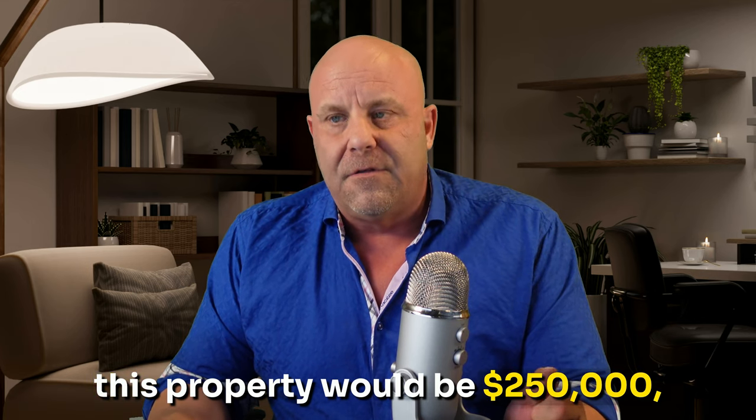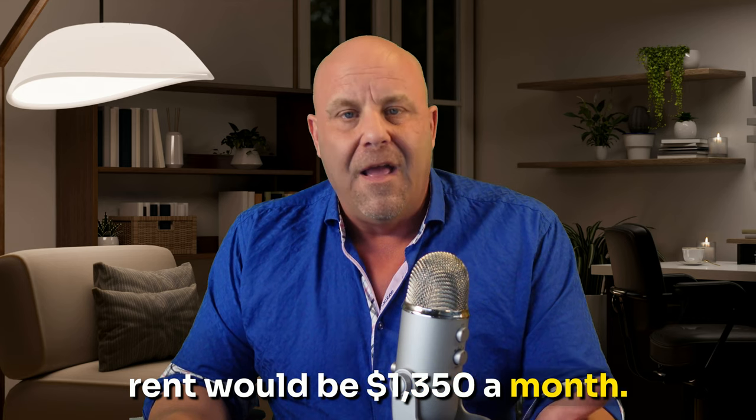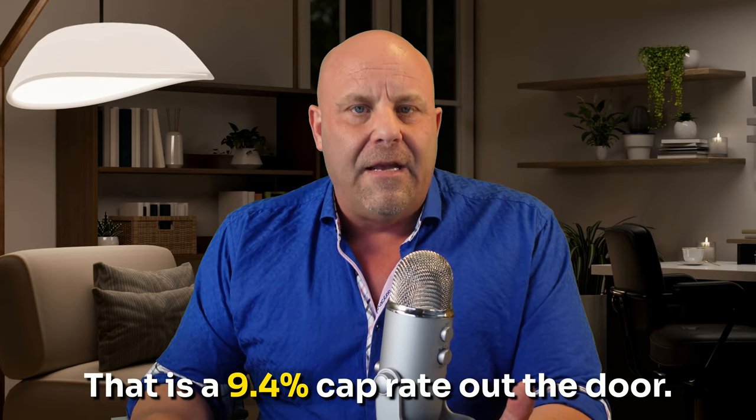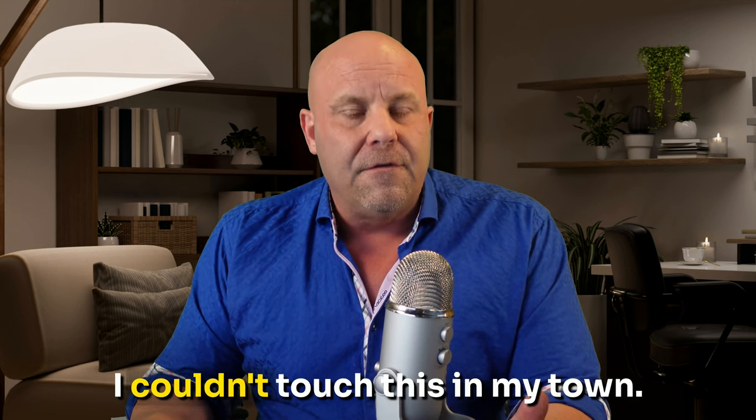This property would be $250,000, maybe a little bit more, and that would be $1,350 a month. I can't touch these returns like this in my town. That is a 9.4% cap rate out the door. That's a really good cap rate. I couldn't touch this in my town.